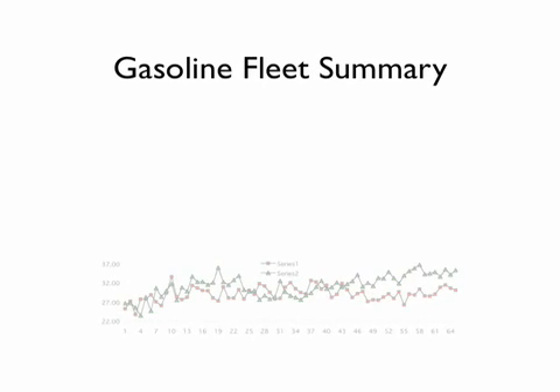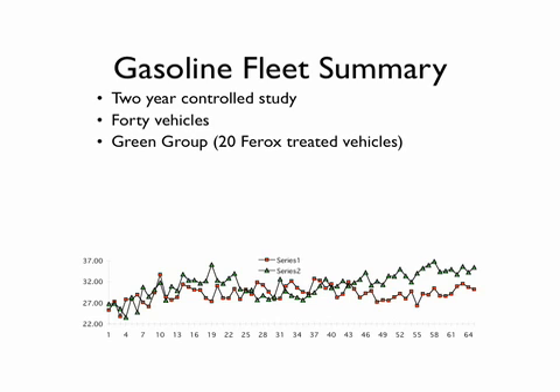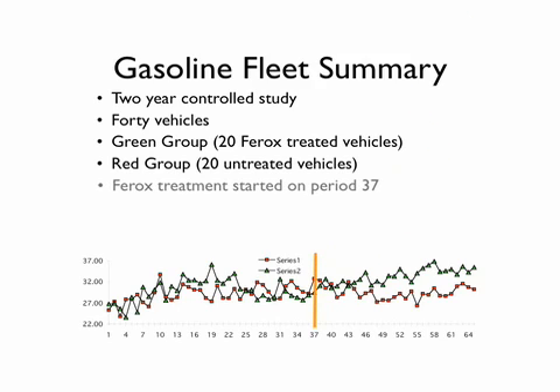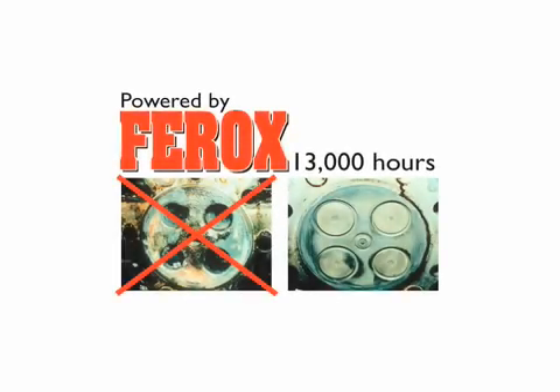In the next example, we did a two-year controlled study on 40 vehicles. They were separated into two groups: 20 Ferox-treated vehicles and 20 untreated vehicles. The first year, we just monitored the variables in fuel mileage. Then on period 37, we began treating the 20 Ferox vehicles. The remainder of the test showed an average 10% increase in fuel mileage of the Ferox-treated vehicles over the untreated vehicles. If you want the best performance out of your engine 13,000 hours from now, then you've got to give your engine what it needs today.